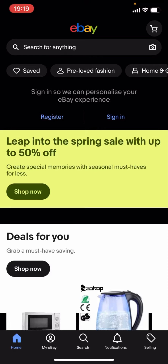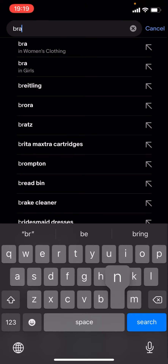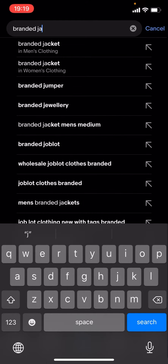Hello everyone, welcome back to another video on the channel. In today's video I'm going to be showing you how you can find cheap branded jackets on eBay. This works for any brand — it doesn't matter what the brand is. What you have to do is click on the magnifying glass, press search, and just type up the brand of your choice. For now I'm just going to type up 'branded jackets' and click search.